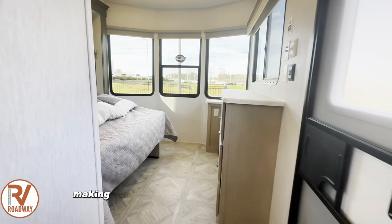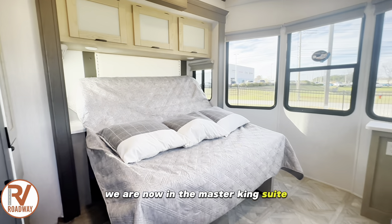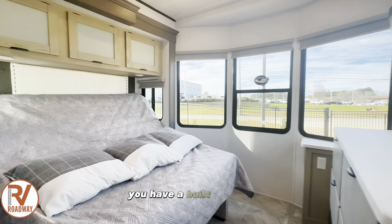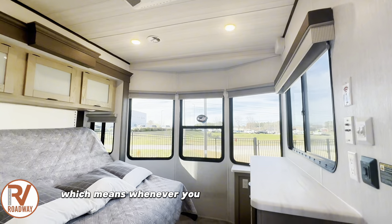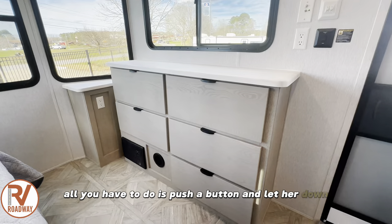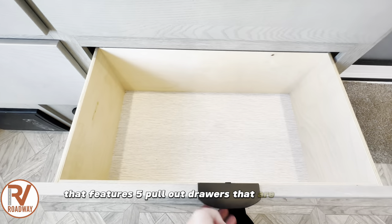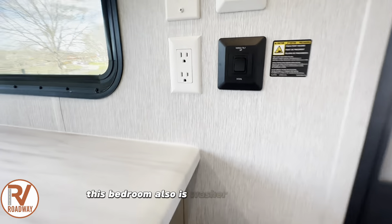Last but not least, making our way into the very front of the coach, we are now in the Master King suite that features a bedroom slide and massive wraparound windows. You have a built-in dresser and your bed is on a versa-tilt, which means whenever you need more walk-in space, you can raise that sucker up, and whenever you're ready to go to bed, all you have to do is push a button and let her down. The built-in dresser features five pullout drawers that are very deep, so you have a lot of storage there.